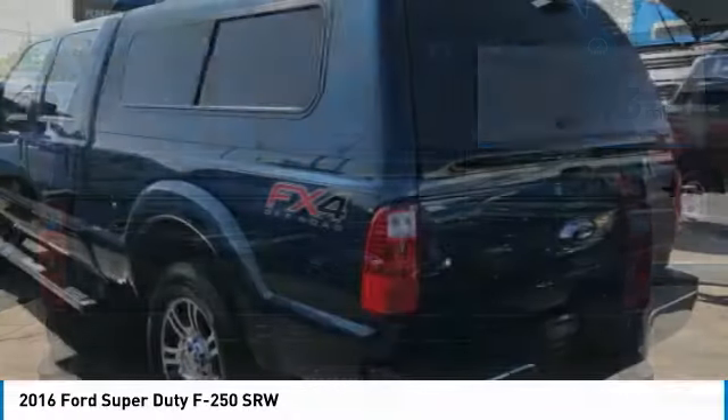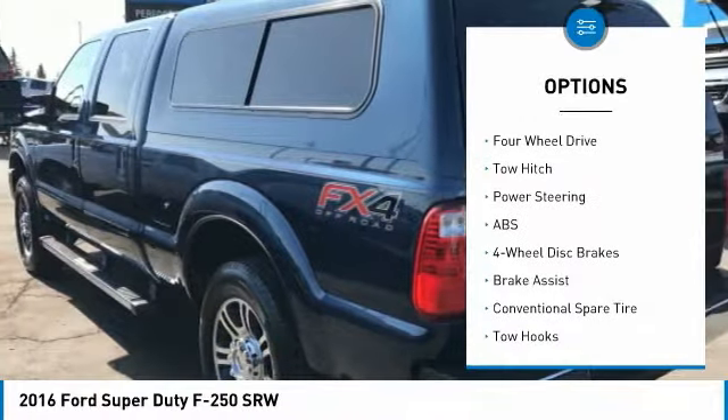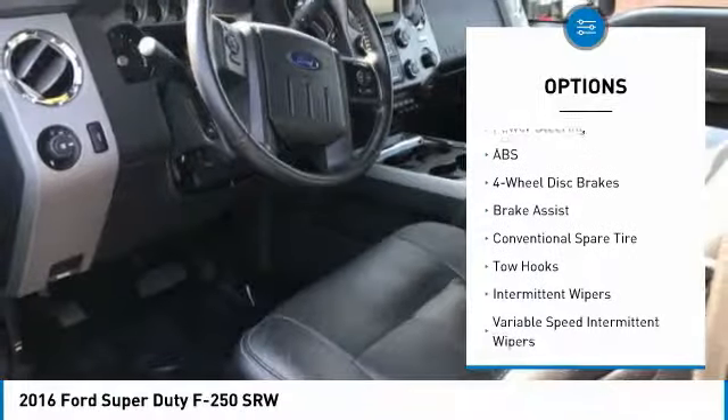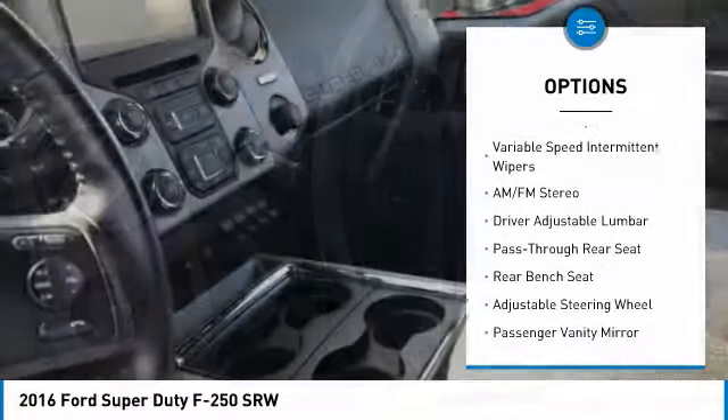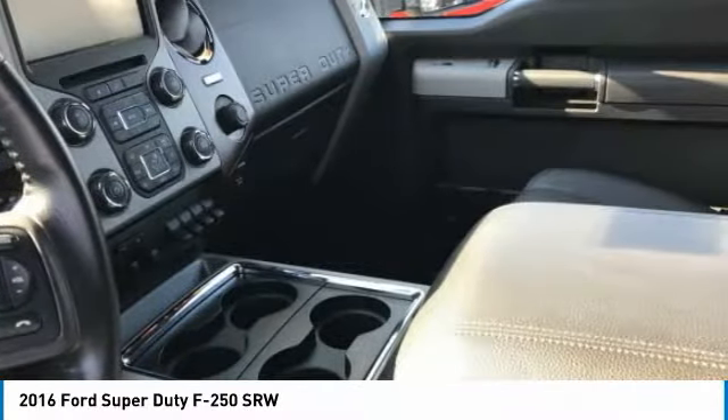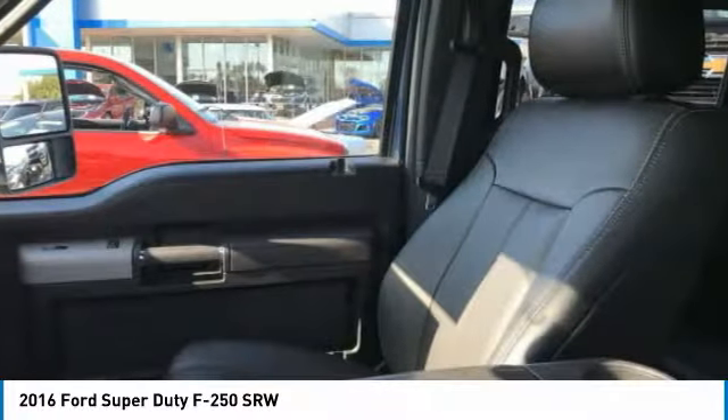Here are some of this vehicle's great options: stability control, traction control, tow hitch, anti-lock braking system, power steering, adjustable steering wheel, driver airbag, four-wheel drive, four-wheel disc brakes, AM FM stereo radio.